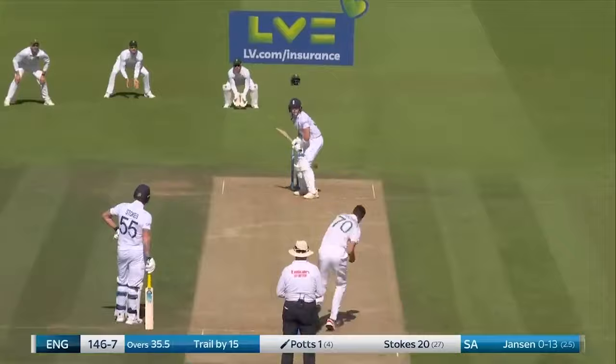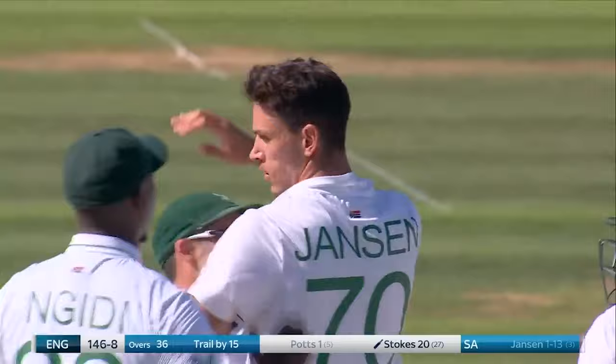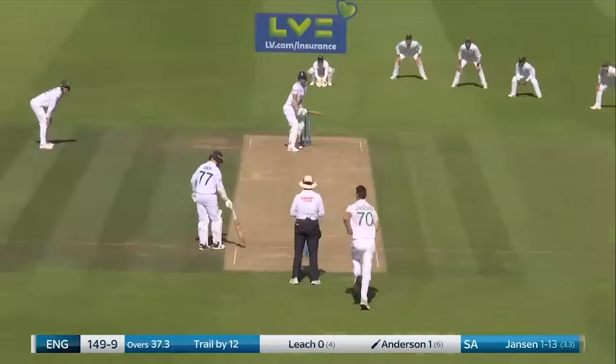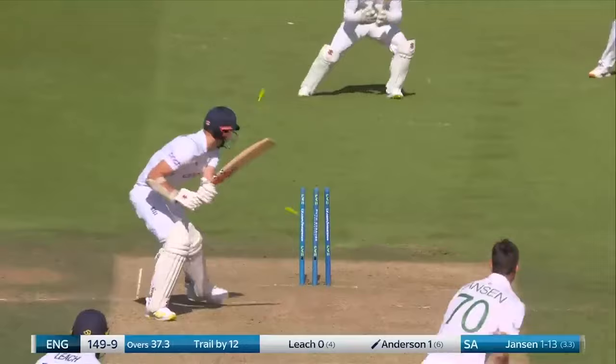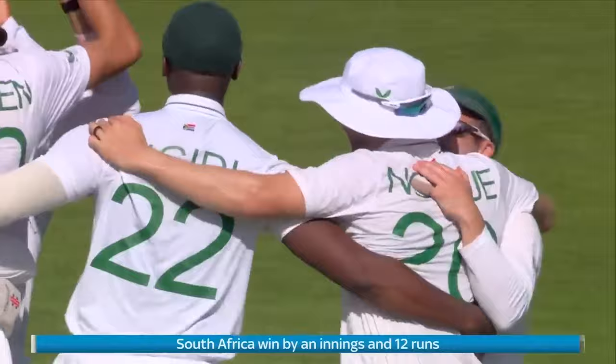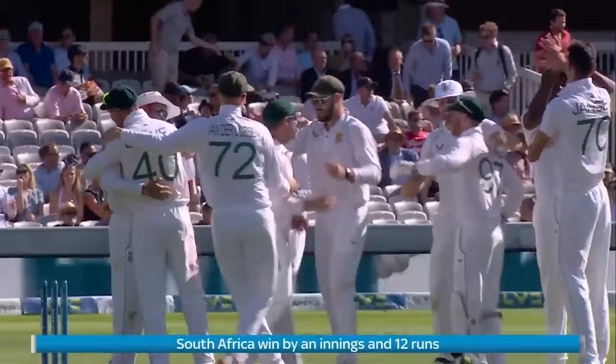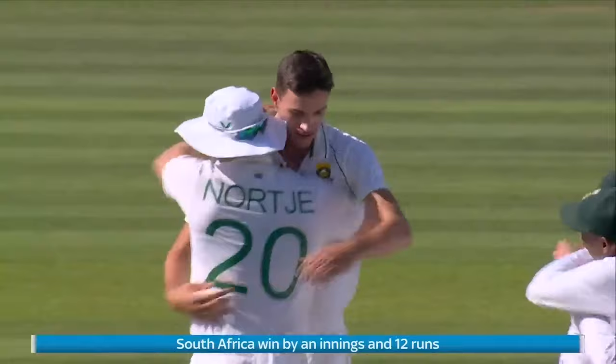Through the defences — Jansen gets his first in the second innings, and South Africa edge closer to a historic win at Lord's. South Africa have a thumping victory here at Lord's. It's Marko Jansen, the 6'8'' beanpole, that has finished things off by sending a Yorker into the base of Jimmy Anderson's off stump. But this has been a team effort by South Africa — a comprehensive victory, an excellent all-round performance, and a victory that has come in two and a half days. England have a lot of thinking to do.